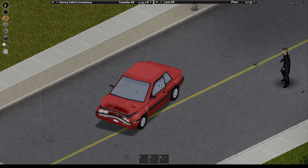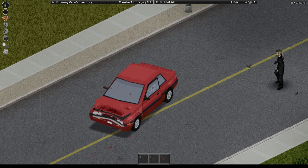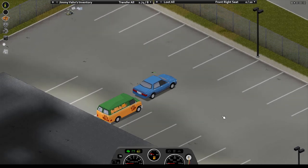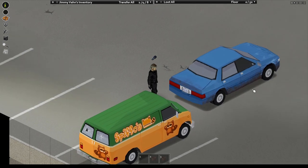Now if a car is completely totaled, it ain't going anywhere and we'll get back to what to do with it later. Now that we've got a working car, you can back that sweet ride up to another car, hop out, hit V and bam — we can now tow it with us.